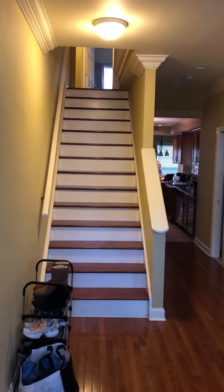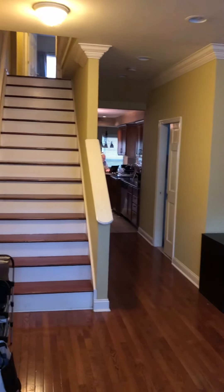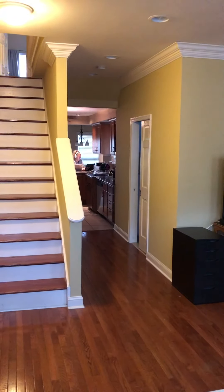Up there you have three bedrooms and one full bath upstairs. The other full bath is down here on the way to the kitchen.